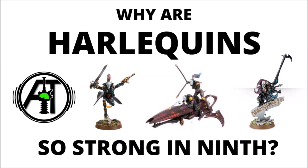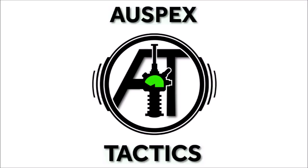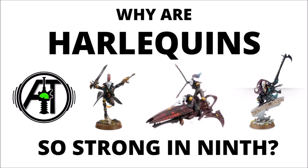Harlequins have now become one of the strongest factions in the game of 40k, so I thought we'd discuss what's making them quite so strong at the moment. Hello and welcome back to Warspets Tactics, the strategy-focused 40k channel, where we're all about getting the most out of our miniatures on the tabletop. In today's video we're talking about the disturbing masked Eldar performers, who can be lightning fast, hit very hard and be utterly frustrating to fight, particularly in the new missions.